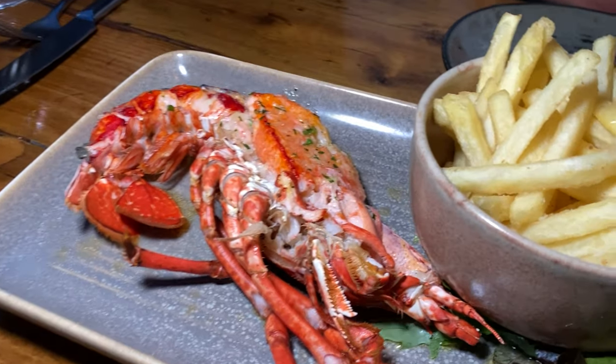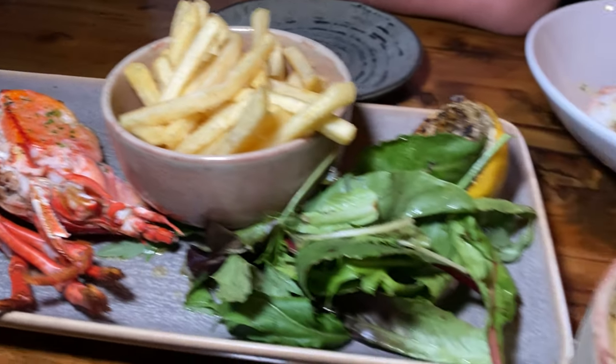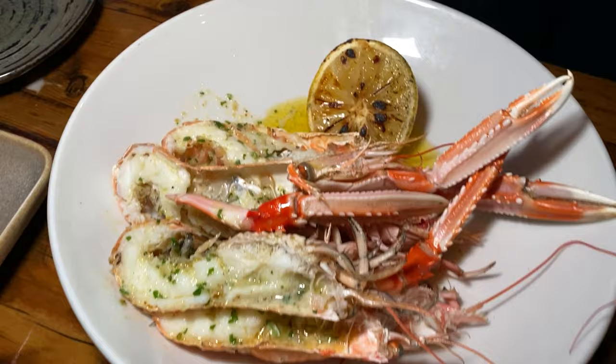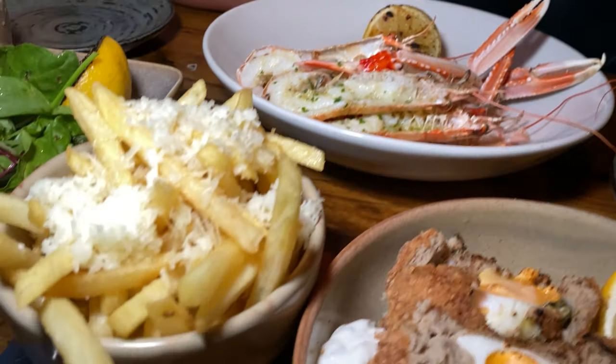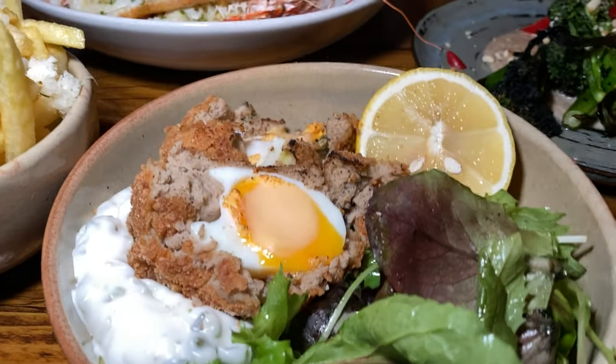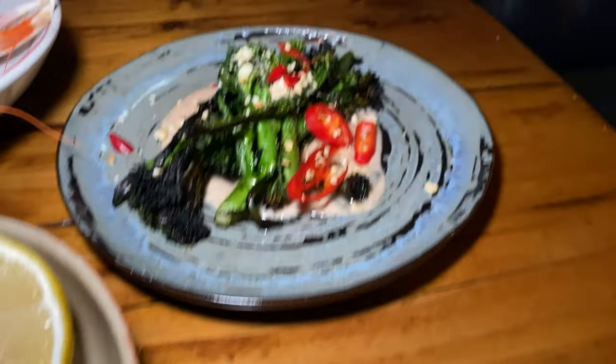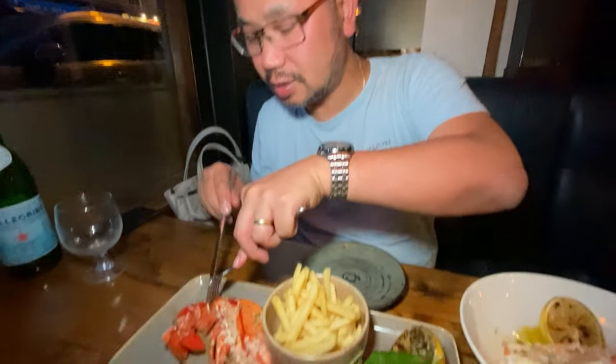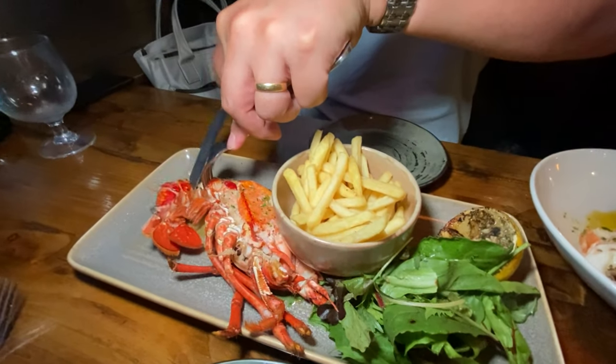So creamy! Oh look at our lobster! Oh my gosh, look at that. Truffle fries, mac, full scotch egg and broccoli. We're gonna have Dunk's lobster first — oh look at that lobster!